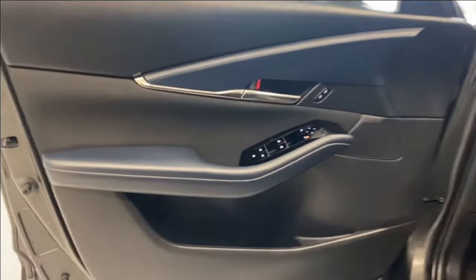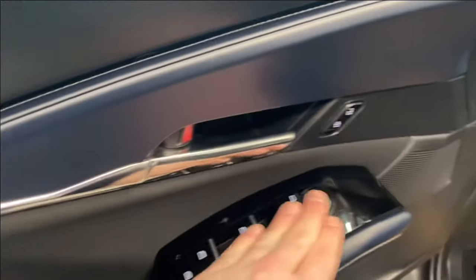Let's take a look inside. We have a nice armrest here. You've got your power locks, windows, and mirrors, and cloth upholstery.